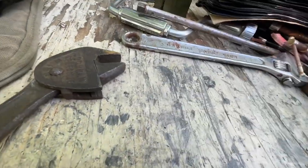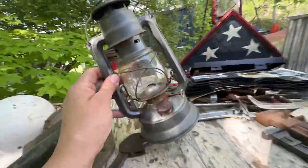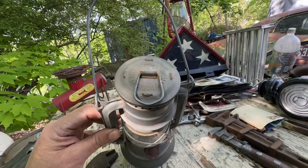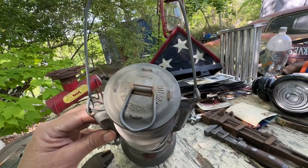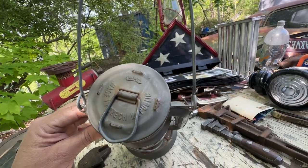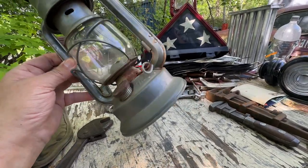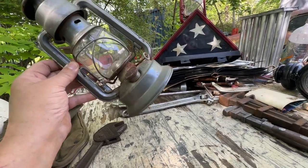We have a small lantern that was actually made in the Czech Republic. I bought it because it was five bucks, it was intact, and I'd never seen one of these Dietz knockoffs made in the Czech Republic — usually these come out of China. It's in good shape, just needs a little cleaning.